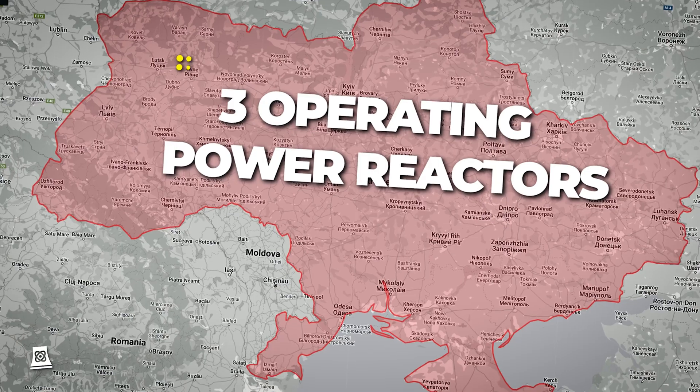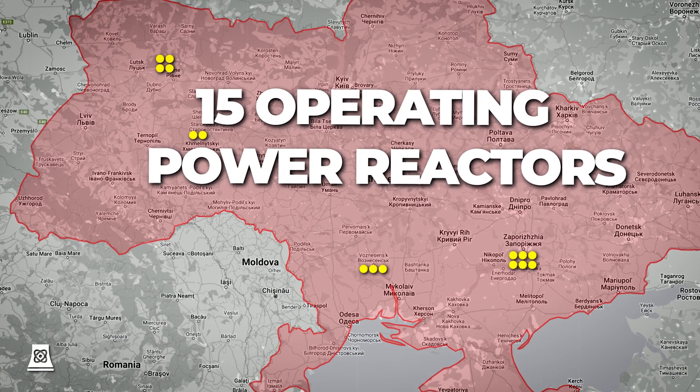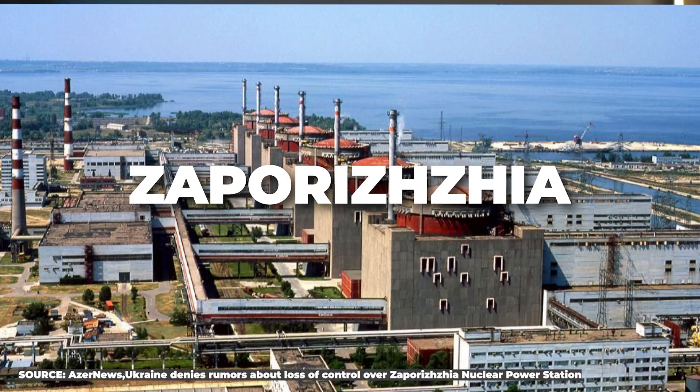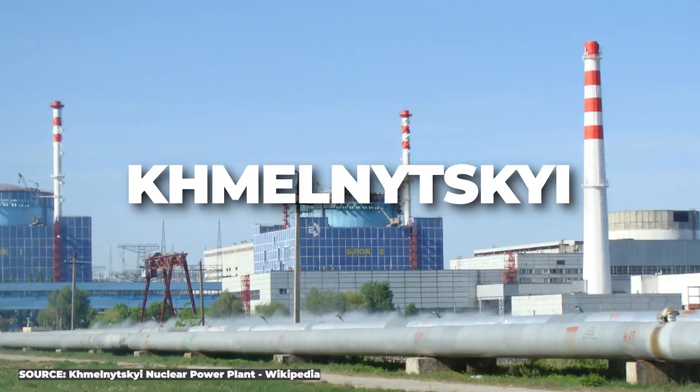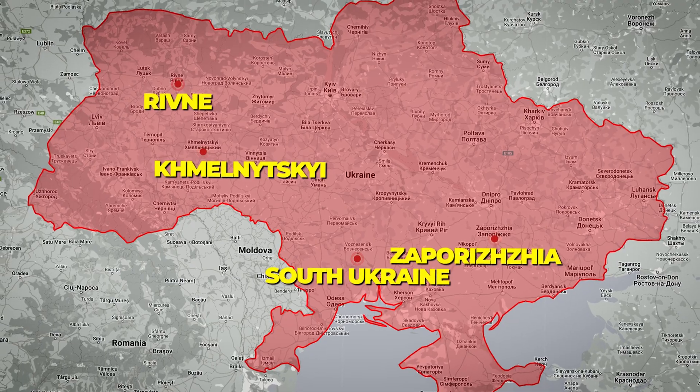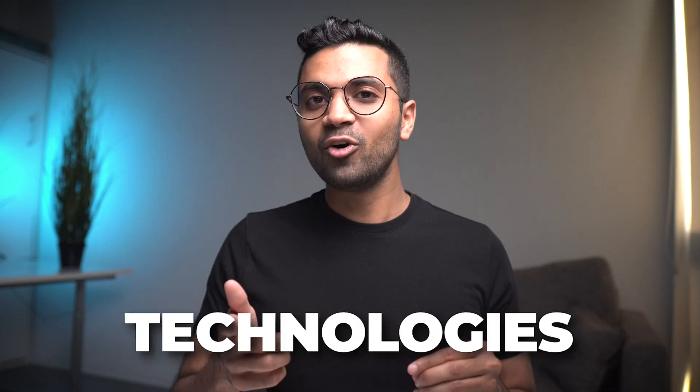Ukraine is a nation which has around 15 operating nuclear power reactors that produce a whopping 50% of the nation's electricity. This nation has four nuclear power plants which house these 15 nuclear units, which are Zaporizhzhia, Khmelnytskyi, Rivne, and South Ukraine. So just where are these power plants located and what types of reactor technologies do these units use? In this video, I'll be covering just that.